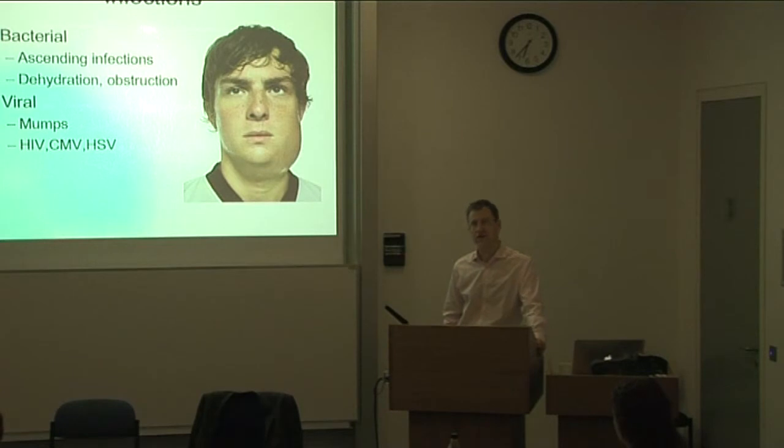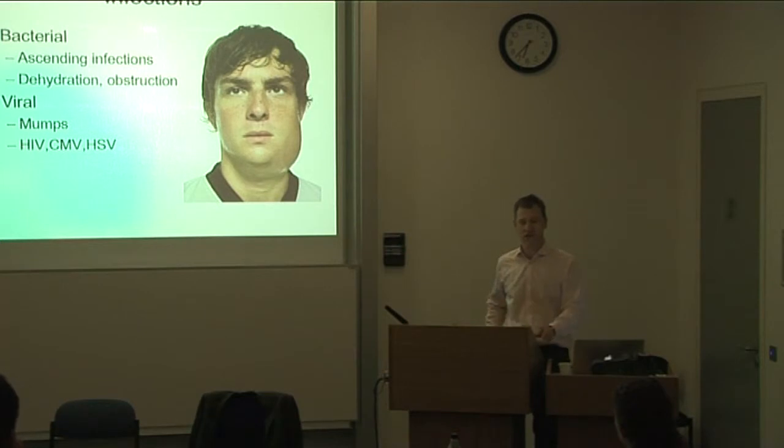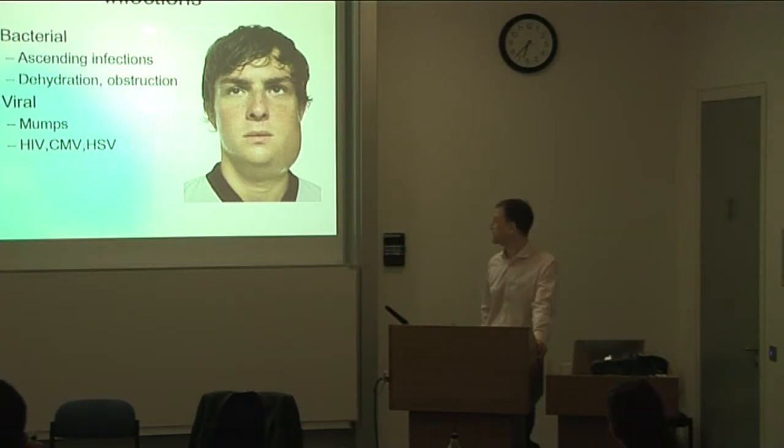The classic presentation of mumps with symmetrical parotid swelling is rarely seen now — it's usually one submandibular or parotid gland, and the patient feels pretty lousy and unwell. There's no specific treatment; it's supportive care. It is a notifiable disease and is contagious.